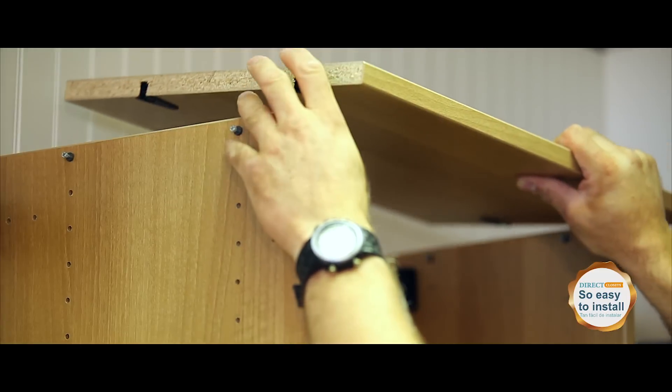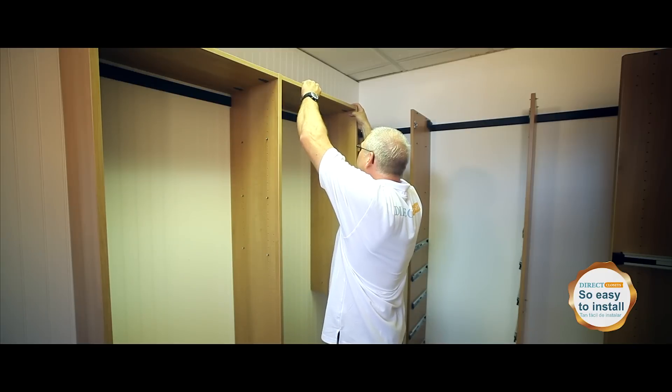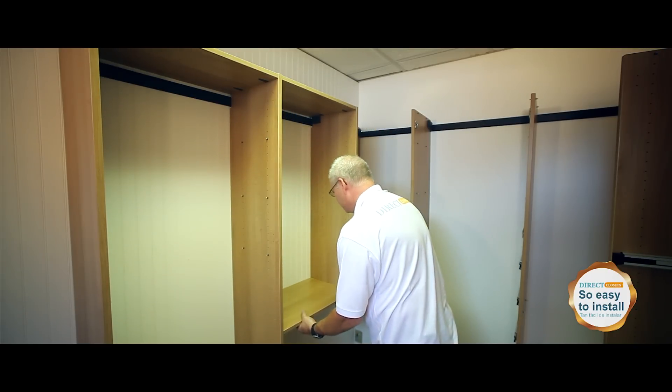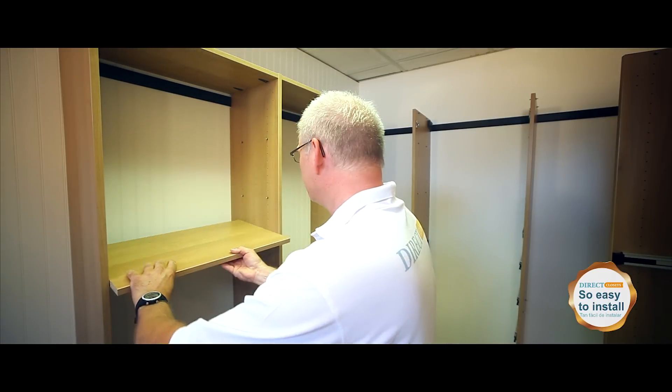Step 3: the installation of the top and bottom shelves. Then we install the center shelves to stabilize the structure.